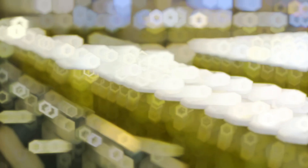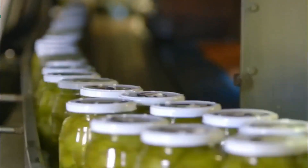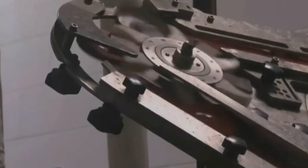Sliced pickles are then funneled into jars by automated machines that portion out the perfect amount. To ensure a tight vacuum seal, steam is injected into the jars just before they're capped. The steam forces air out, and as the jars cool, a vacuum forms under the lid, preserving freshness. That pop you hear when opening a jar? That's the seal releasing — a sign that the vacuum process worked.